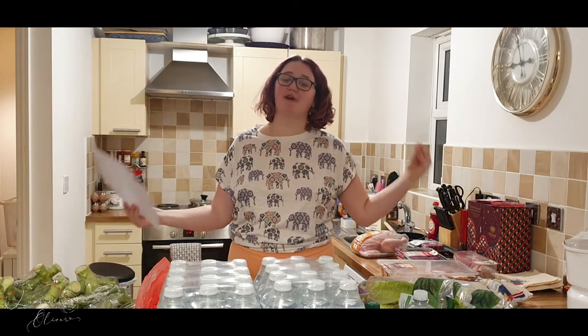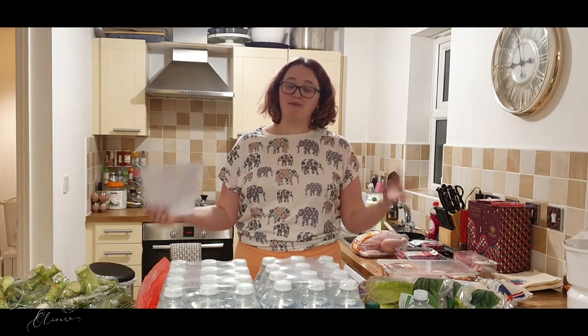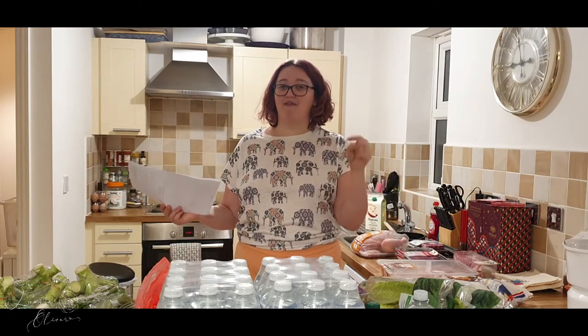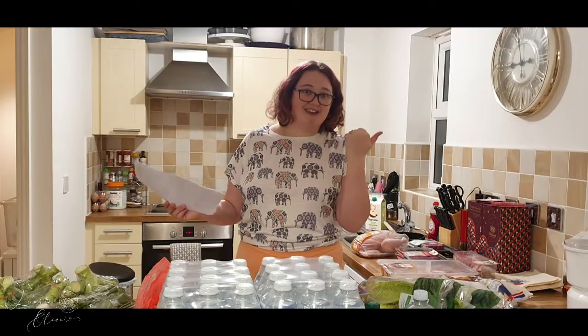Hi guys and welcome back to my channel. Something very exciting has happened this evening — my food shop came. I'm going to go through what I got, how much it all was, how many meals I'm going to get out of it, and how long it should last us. I really hope you enjoy this video, give it a big thumbs up and subscribe down below if you did.